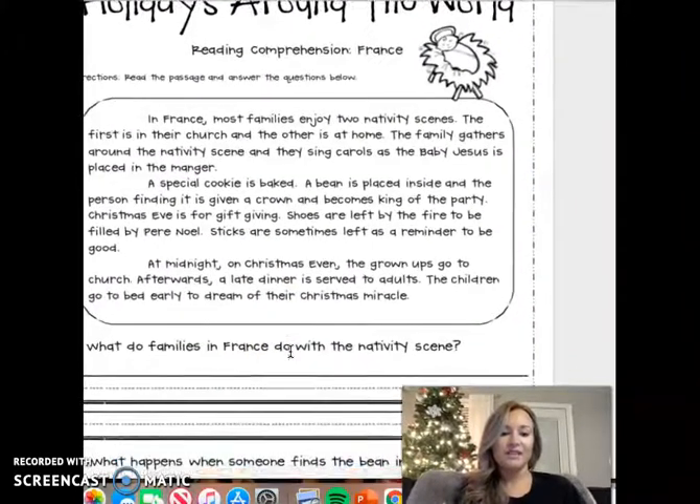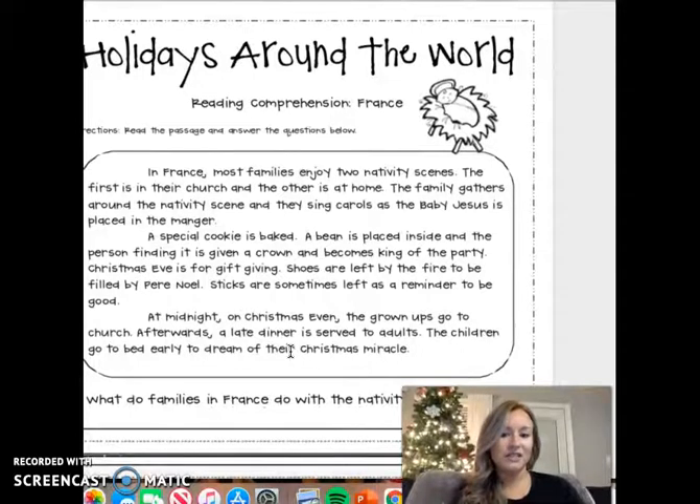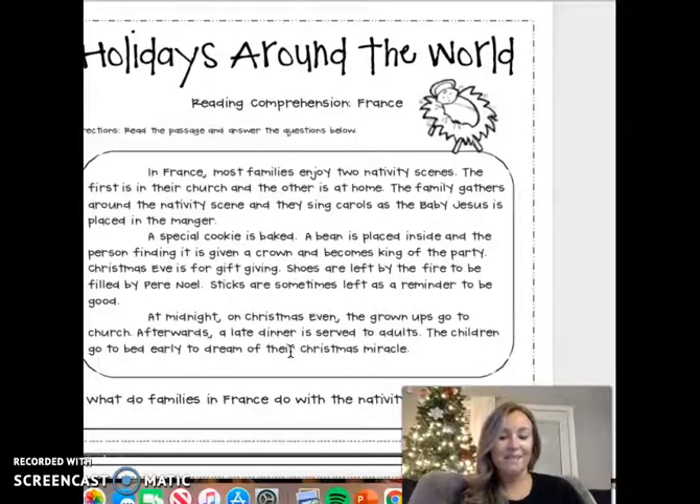Here is a quick little passage to give us some more information about France and Christmas there. In France, most families enjoy two nativity scenes — the first is in their church, and the other is at home. The family gathers around the nativity scene and they sing carols as the baby Jesus is placed in the manger. A special cookie is baked, a bean is placed inside, and the person finding it is given a crown and becomes king of the party. Christmas Eve is for gift-giving. Shoes are left by the fire to be filled by Père Noël. Sticks are sometimes left as a reminder to be good. At midnight on Christmas Eve, the grown-ups go to church, and afterwards a late dinner is served to adults. The children go to bed early to dream of their Christmas miracle.